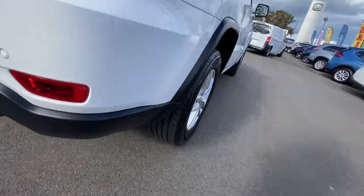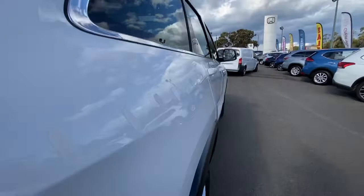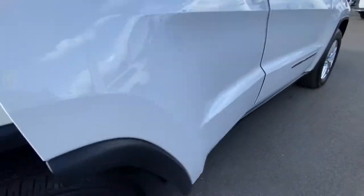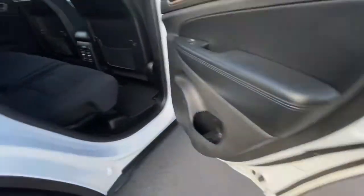LED taillights through the back here. Down through the side it's in excellent condition — no marks on that rear tyre, no marks, not even on the door trims.